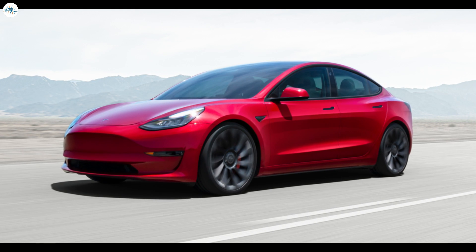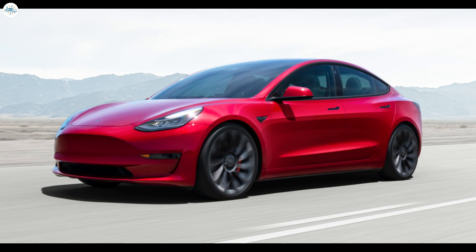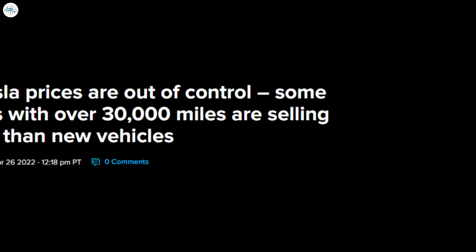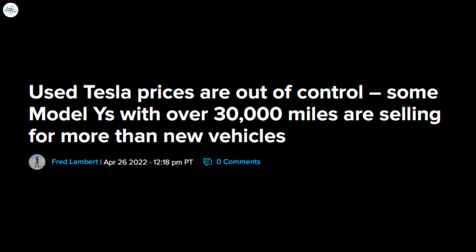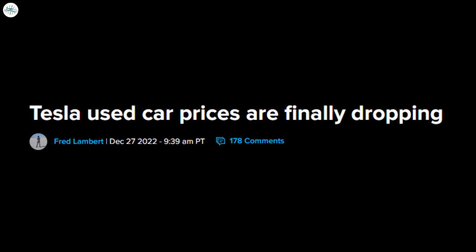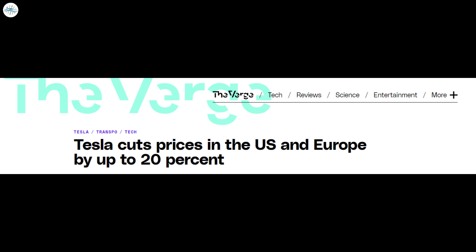Moving to the next update: Tesla Model 3 used prices are now down 21.5% since last year's peak. On average, the used price of Tesla's cheapest vehicle is down by more than eleven thousand dollars. Due to high demand and short supply of new EVs, used EV prices went up at an impressive rate last year — at one point, used Tesla Model Y prices started selling at higher prices than new Model Y vehicles. But used prices finally started to come down in December as Tesla started to offer discounts at the end of the quarter, continuing to fall after Tesla implemented massive price cuts and the new federal EV tax credit came into effect.